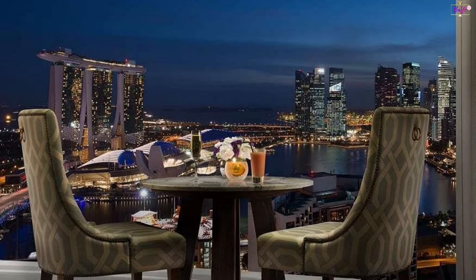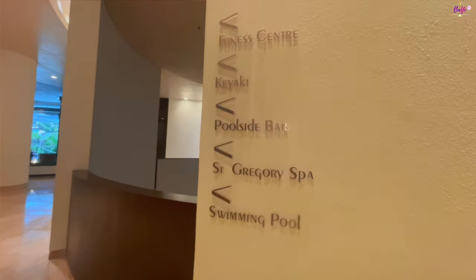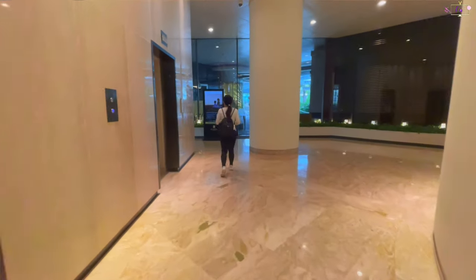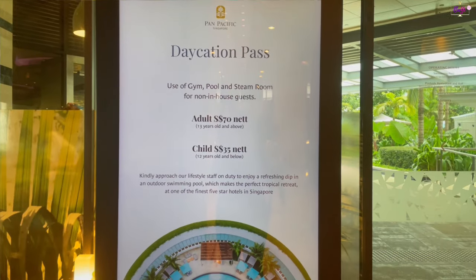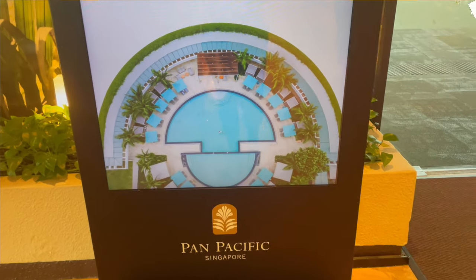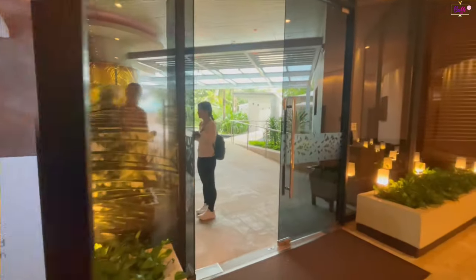Rated with 5 stars, this high-quality property provides guests with access to massage, restaurant, swimming pool, and fitness center. Guests who did not book an overnight hotel stay can still enjoy the use of the gym, the pool, and the steam room for a fee of 70 SGD for adults and 35 SGD for kids.